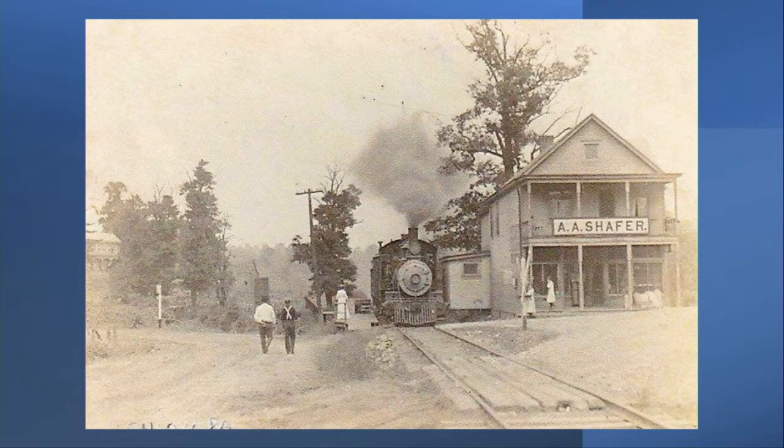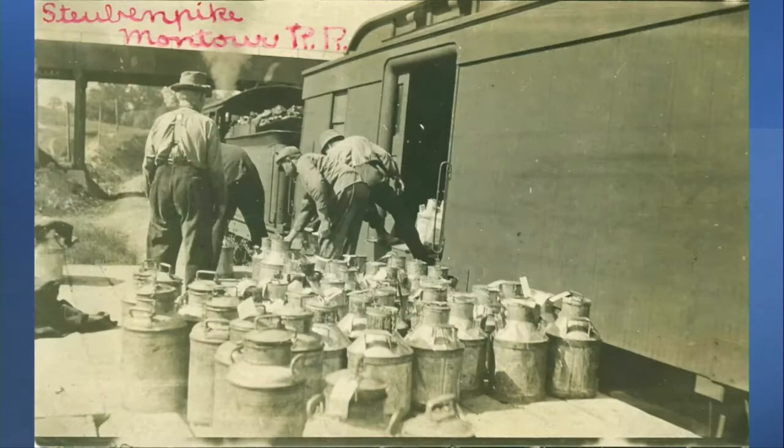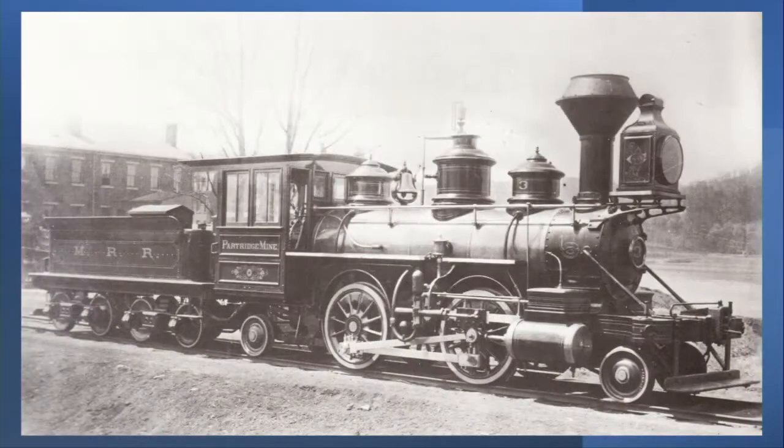A contract to carry US mail was obtained and the Railroad Express Agency established several shipping offices along the Montoura. Milk and farm produce were carried by the Montoura, and they were transferred at the Montoura Junction station to the P&LE for shipment to markets in Pittsburgh. A second locomotive was purchased in 1880, numbered 3 and lettered Partridge Mine.